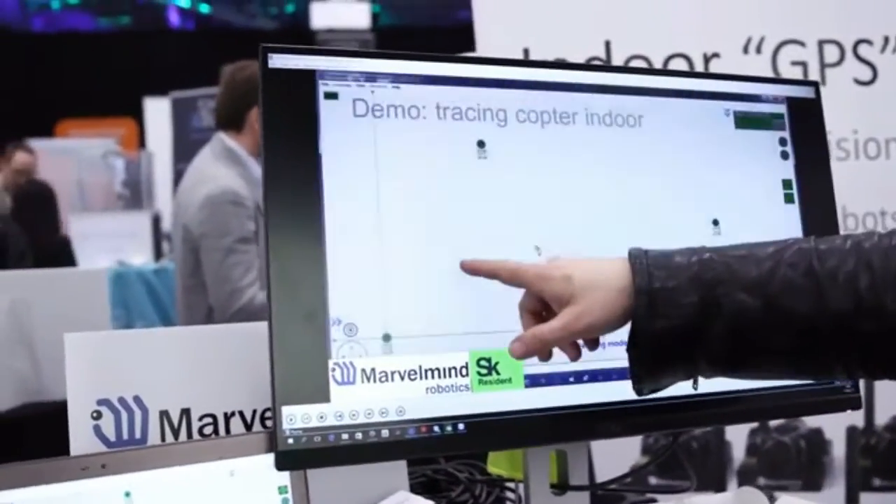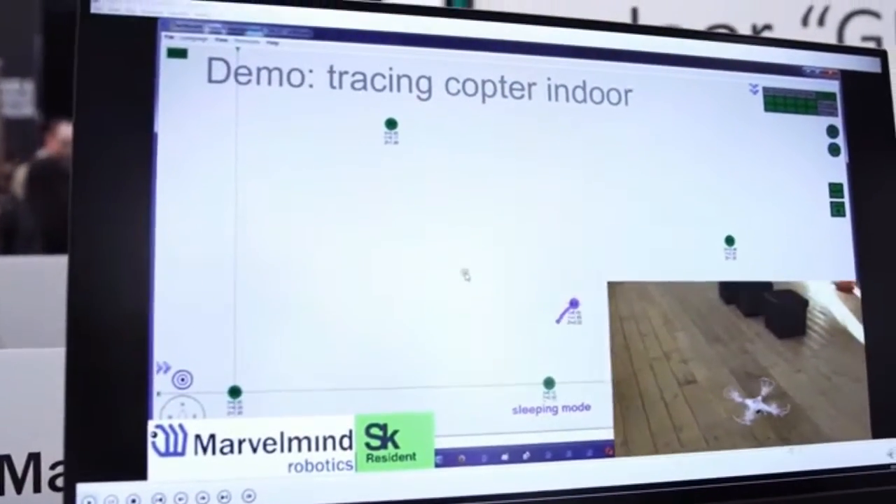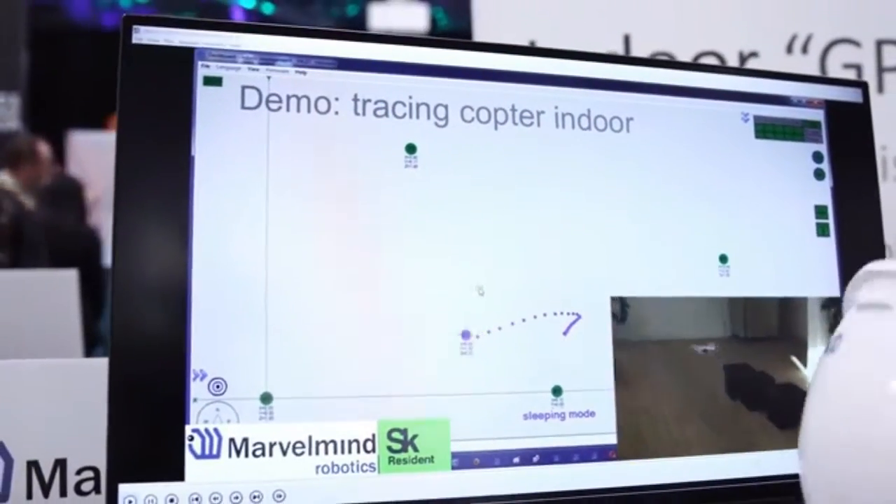Actually, that was so easy — I just built this system, I opened this system here. And you've got a little robot wandering around, and drones and stuff like that. So this is great for robots, drones, and humans if you want to track them. Thank you so much. The name of that company is Marvel Minds Robotics. Marvelous.